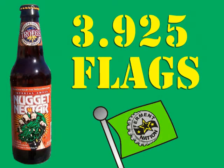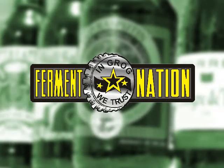Troegs Nugget Nectar, 3.925 flags. FERMENT NATION!